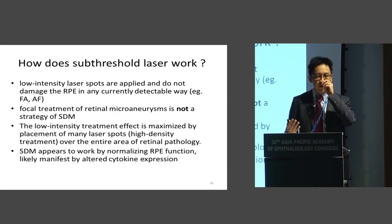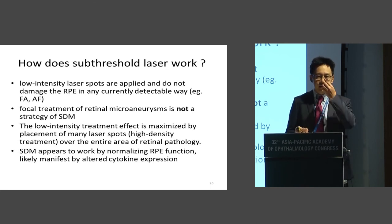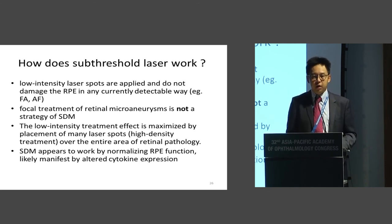How does sub-threshold laser work? This is a question I get asked all over the world. We do not know exactly, but essentially the low-density laser spots are not meant to damage the RPE. We do not aim to treat macular aneurysms as in old focal treatment. You need high-density spot placement over the entire area of macular edema, and this appears to work by normalizing RPE function. Basic science work shows there is altered cytokine expression in patients with macular edema, and after treatment with micropulse, there is a reduction in cytokine expression, which appears to confer a treatment benefit.